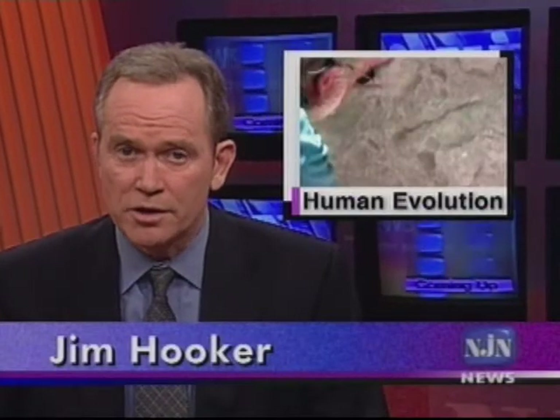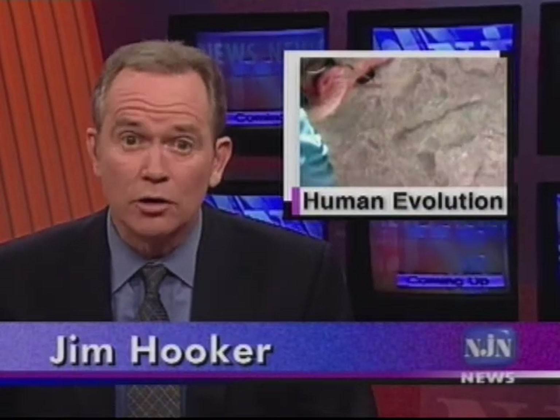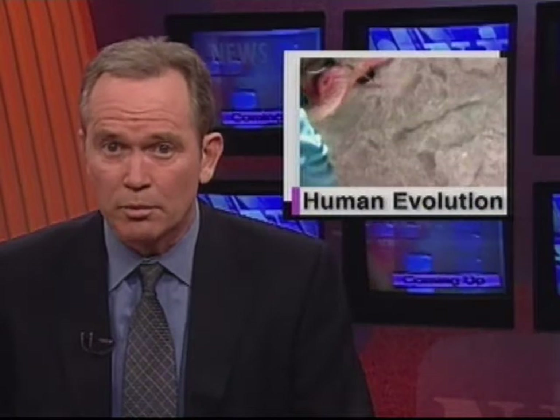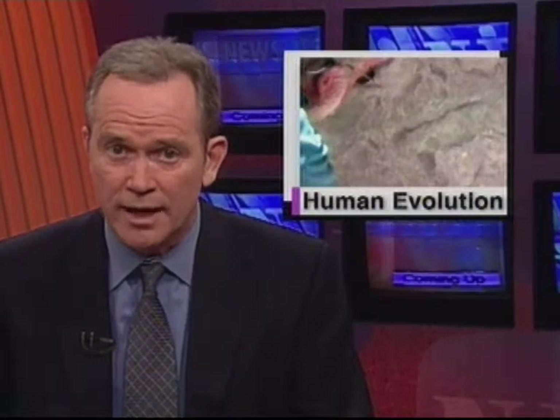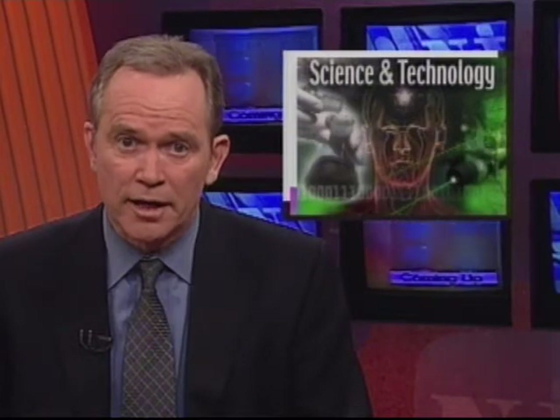As we reported yesterday in the first of a two-part series, Rutgers researchers have uncovered ancient human-looking footprints in Kenya, and they're also piecing together a broad picture of life on that landscape a million and a half years ago. As science and technology correspondent Patrick Regan explains, the work reflects a trend toward integrating an ecological perspective into evolutionary science.